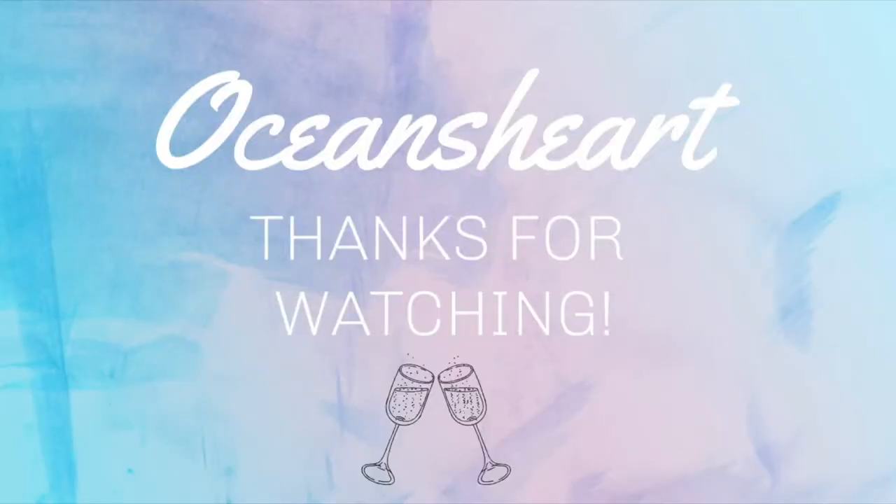I think I'm going to end the vlog here. I'll continue keeping you guys updated. Bye!